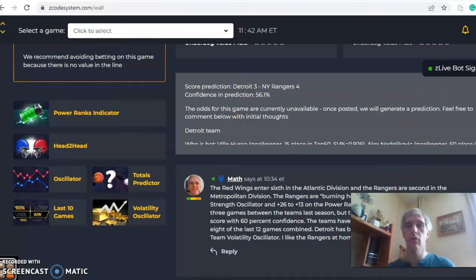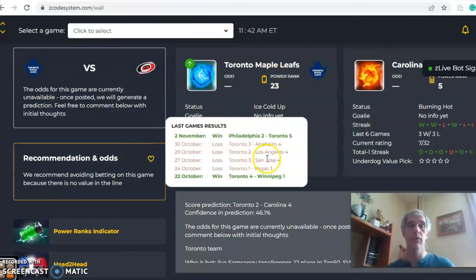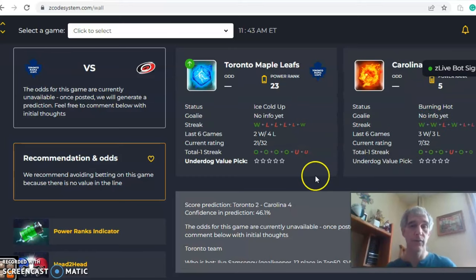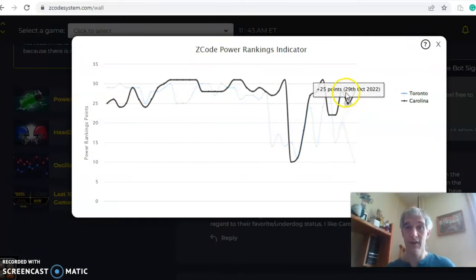Next up: Toronto and Carolina. Toronto is ice cold — coming off a win but having lost their previous four, so two and four over their last six. Carolina is burning hot, coming off two wins and winners of three of their last four. The score predictor has Carolina winning four to two, but pay attention to the confidence — that's only 46%, less than a coin flip. The Power Ranks indicator shows Carolina near the top at plus 28, where they've been for most of the season.